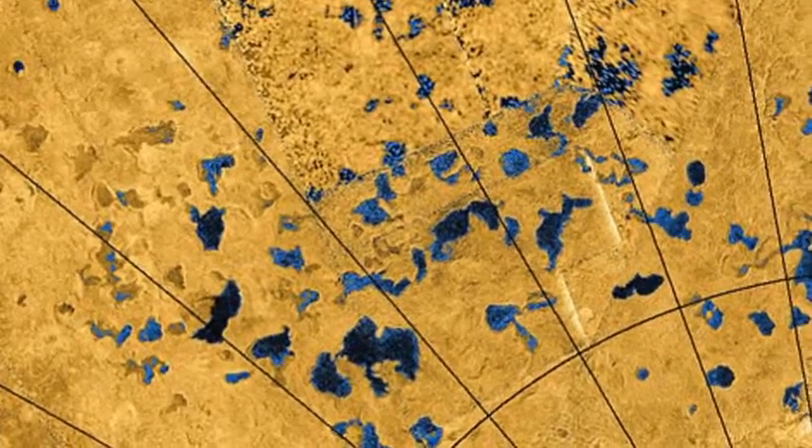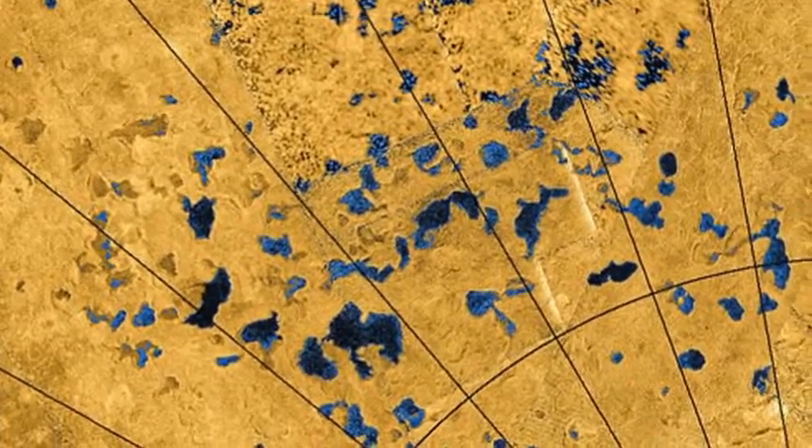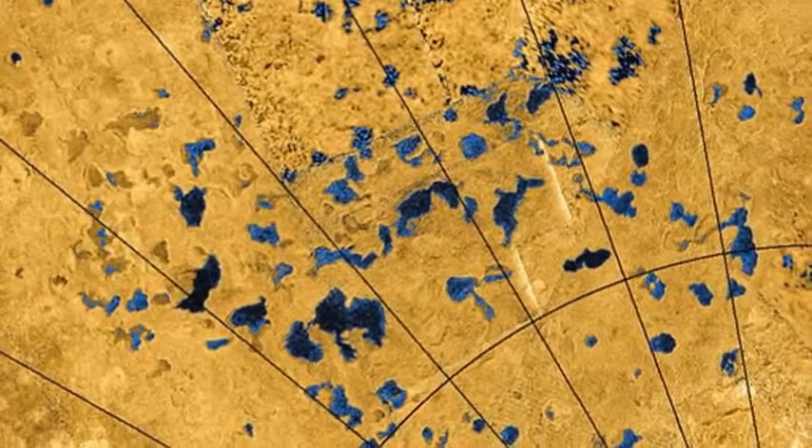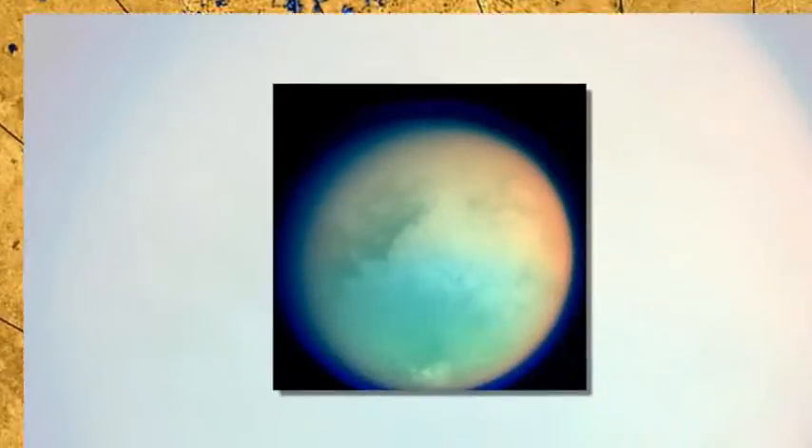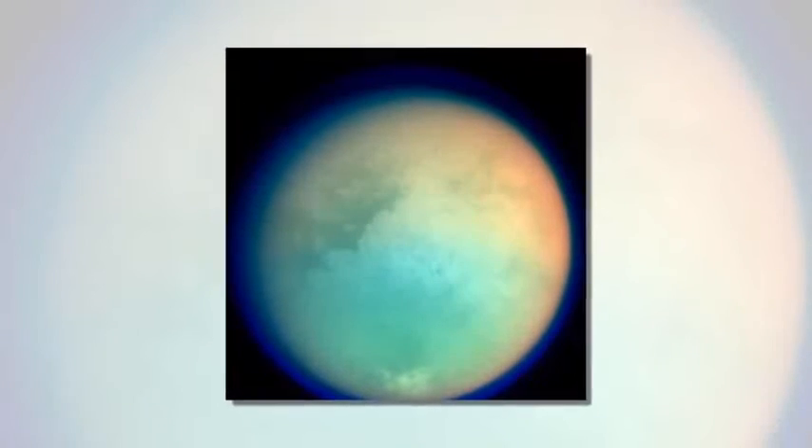Lakes and seas on Saturn's moon Titan were created in a similar way to sinkholes on Earth, new research has found. While Titan is known to be the only place other than Earth to have bodies of liquid on its surface, how these came into existence had remained a mystery.